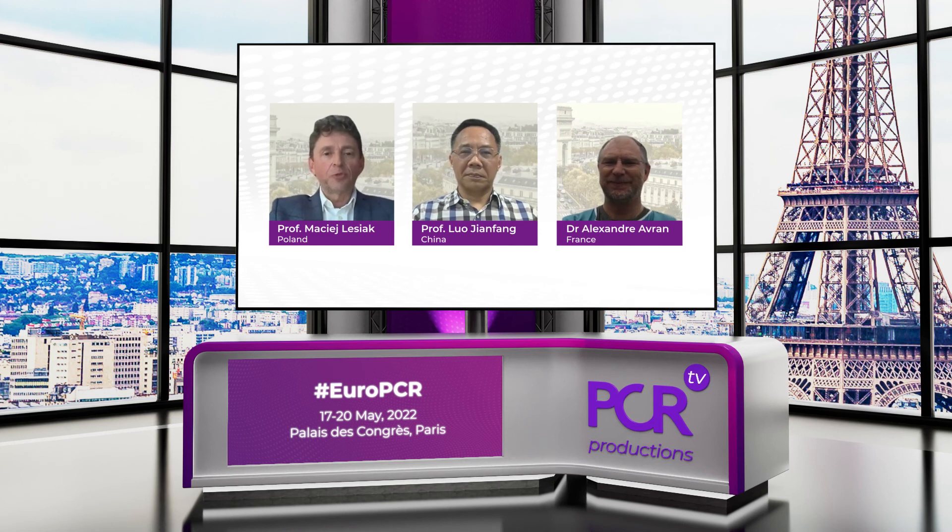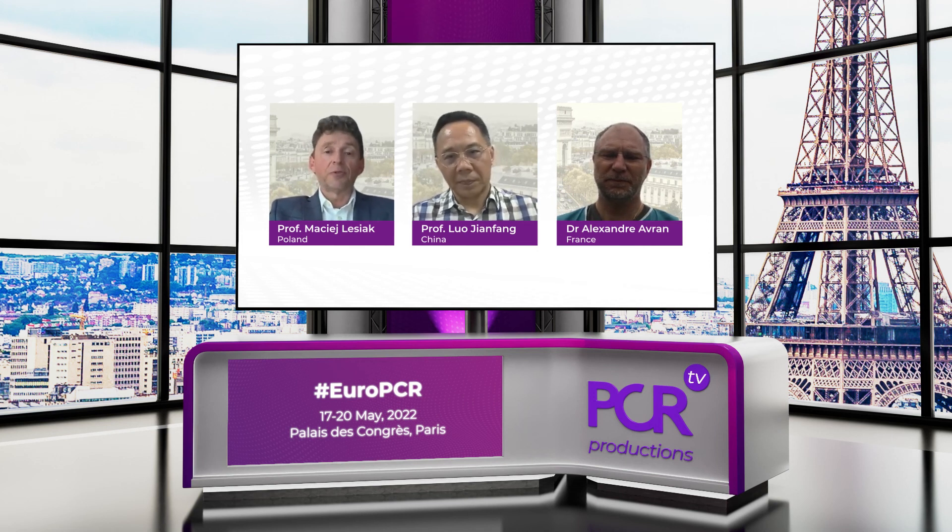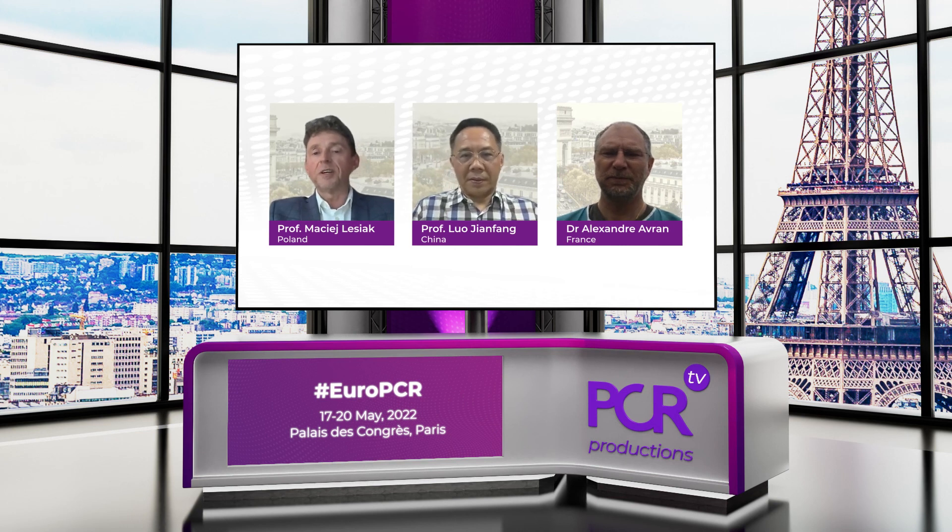Ladies and gentlemen, today we've had a very fruitful discussion on the subject of innovative access solutions for PCI. We have seen how new technologies help us doctors, but most of all, our patients. I would like to thank my colleagues from EuroPCR, online and on-site. Thank you very much, Professor Luo Jiangfang, and Dr. Avran, for your valuable insights. Thank you so much and bye-bye everyone.